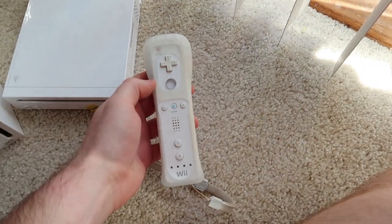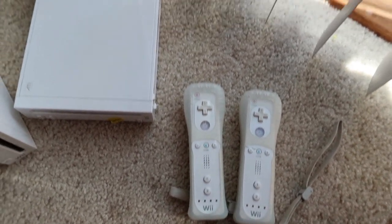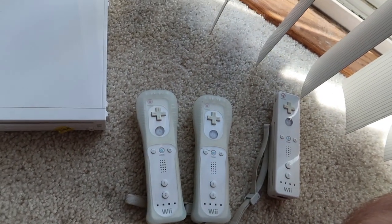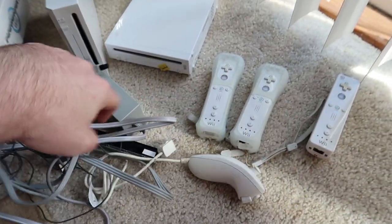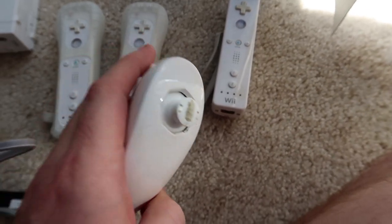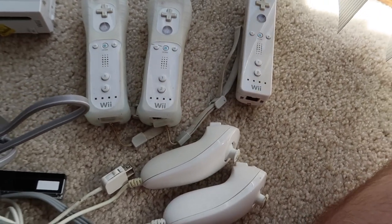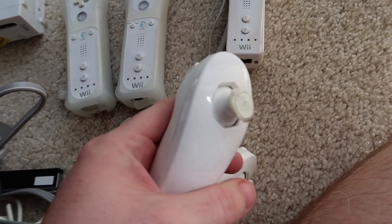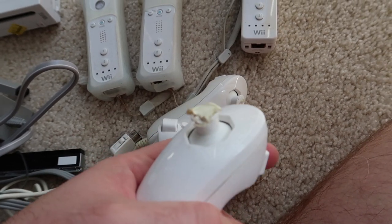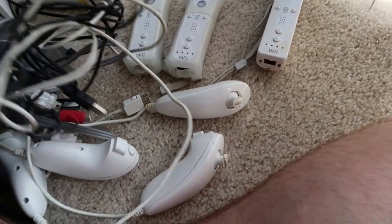Looking at the controllers — we have one Wii controller with sleeve, two with sleeves, so I can include one with each system, and a bonus one. Then there are some cords. One controller is really busted — missing the rubber on top, so that goes in the trash. A couple more have messed up rubber on the sticks, so those go in the trash too. One even has part of the stick completely missing. I have plenty of extras so I'm not worried.